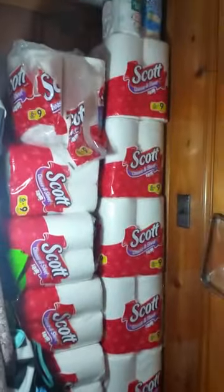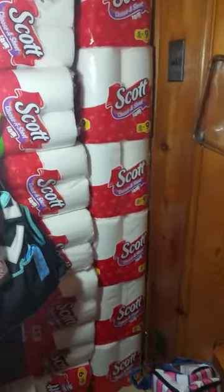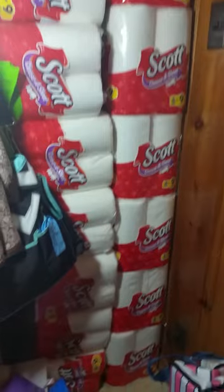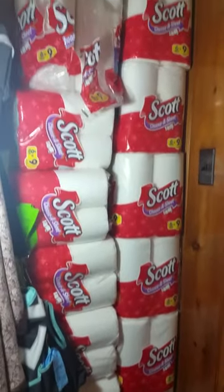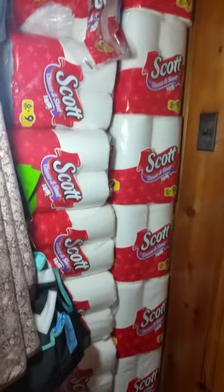Over here I have the paper towels. I had a lot of Viva and Bounty but I liked those more so I used them up first. The Scott just kind of remains, plus there's a random toilet paper up there. So that's all the paper towels.